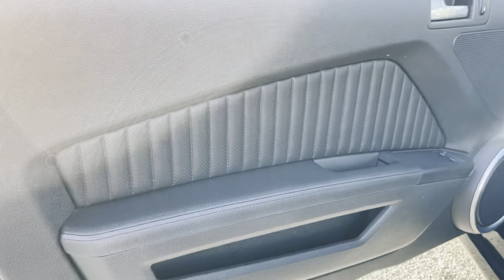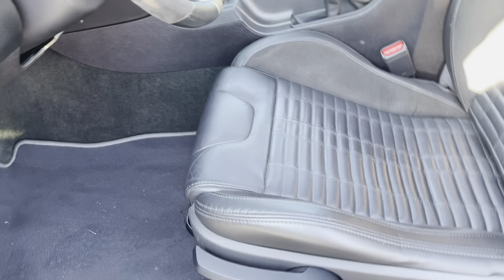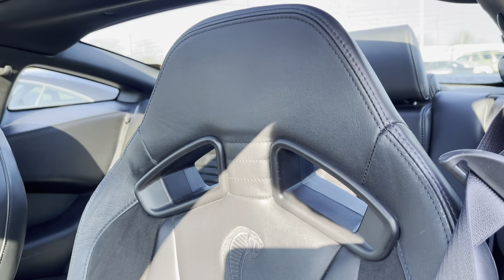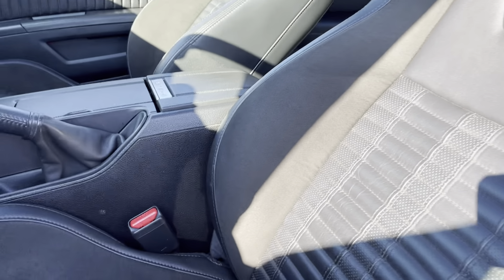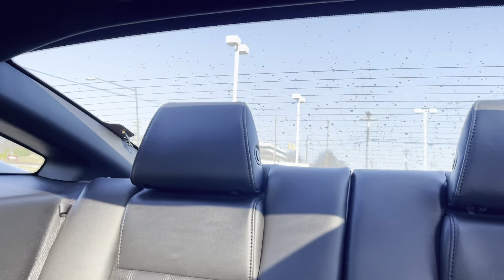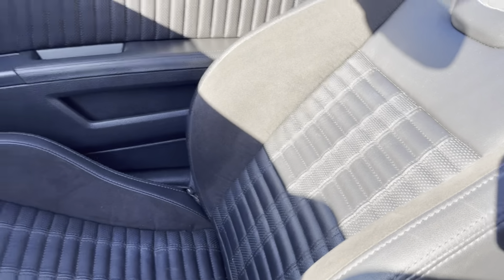Check out the interior now. The sun is not helping me right now. The bolsters are in great shape. Passenger seats still look great, with that awesome glass roof. Passenger seat looks great.